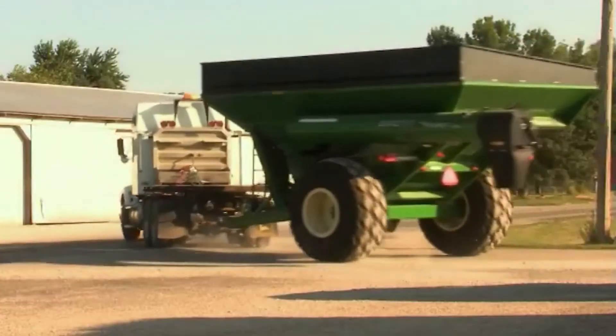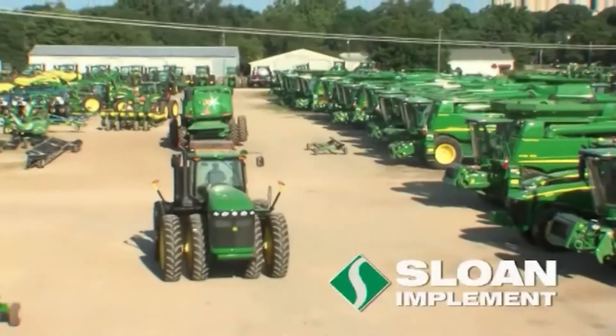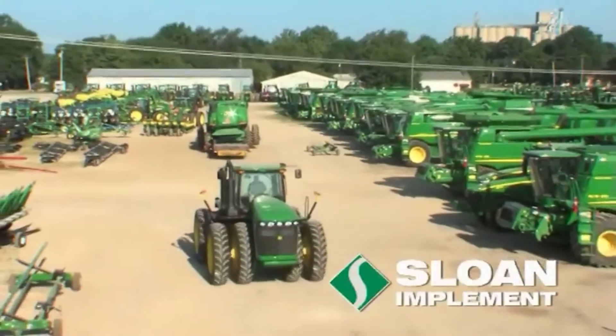We sell anything from the small handheld products for outdoor yards, Steel products, Honda products, then all the way up to the largest ag equipment you can find.